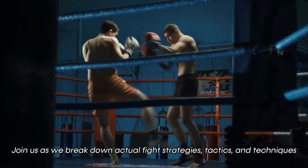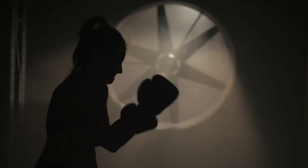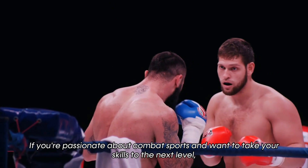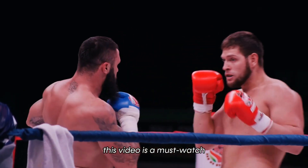Join us as we break down actual fight strategies, tactics, and techniques, and learn how they can be applied to your training and performance. If you are passionate about combat sports and want to take your skills to the next level, this video is a must-watch.